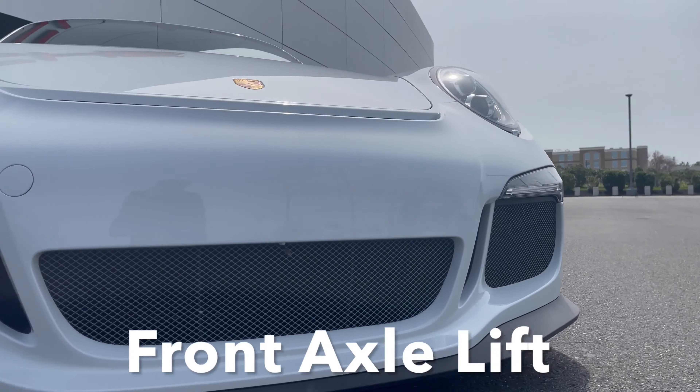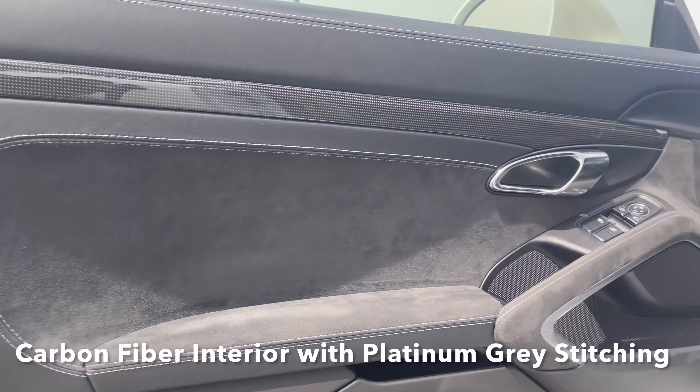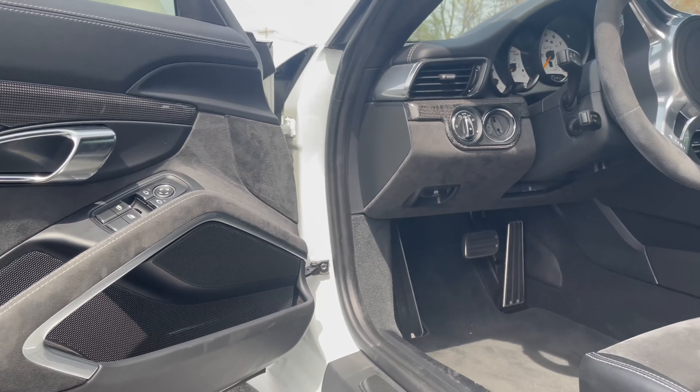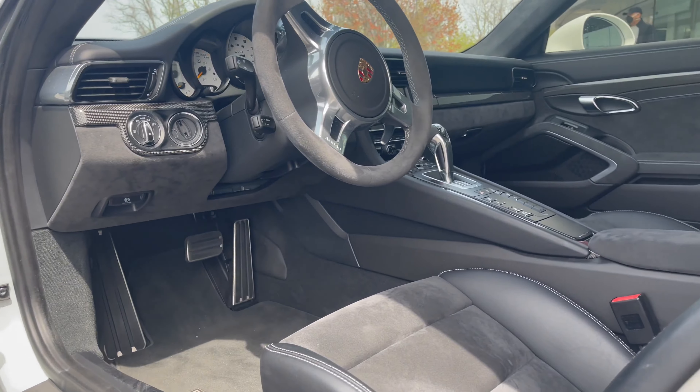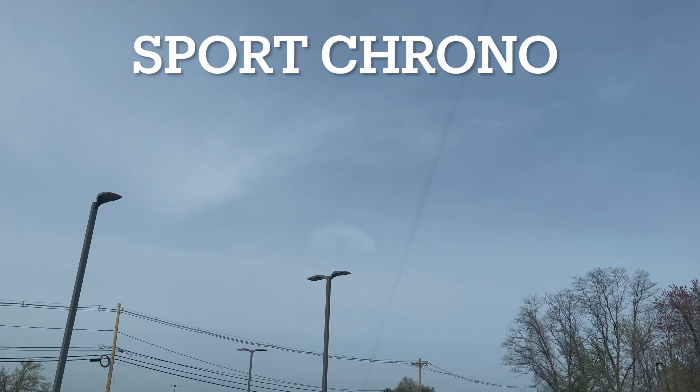This GT3 is optioned with front axle lift, sport chrono, navigation, heated 18-way seats, ceramic brakes, and so much more. It also features an unlimited miles factory CPO warranty for two years.